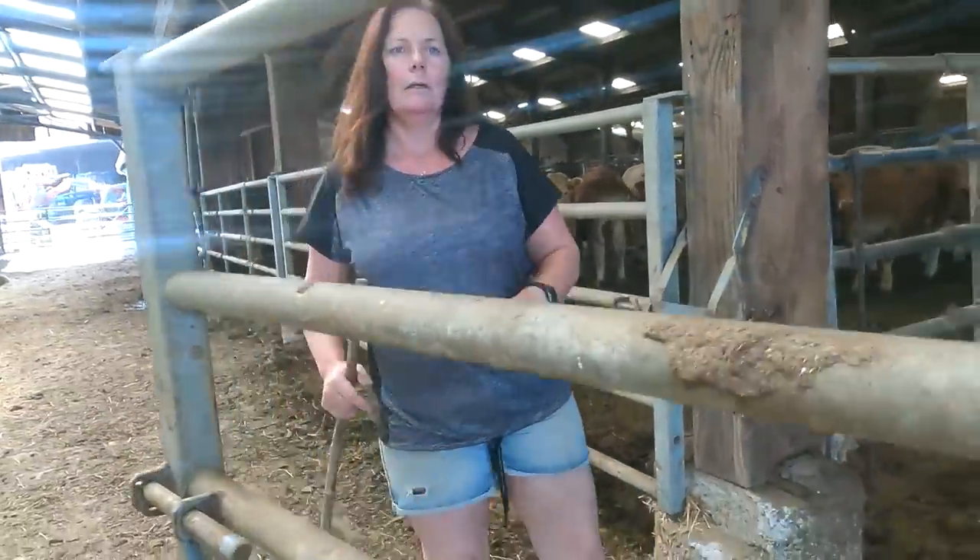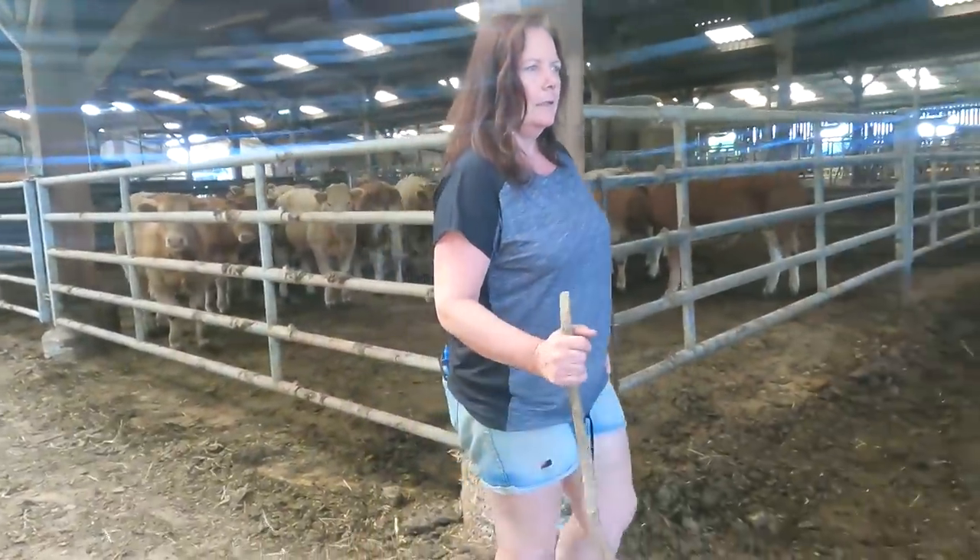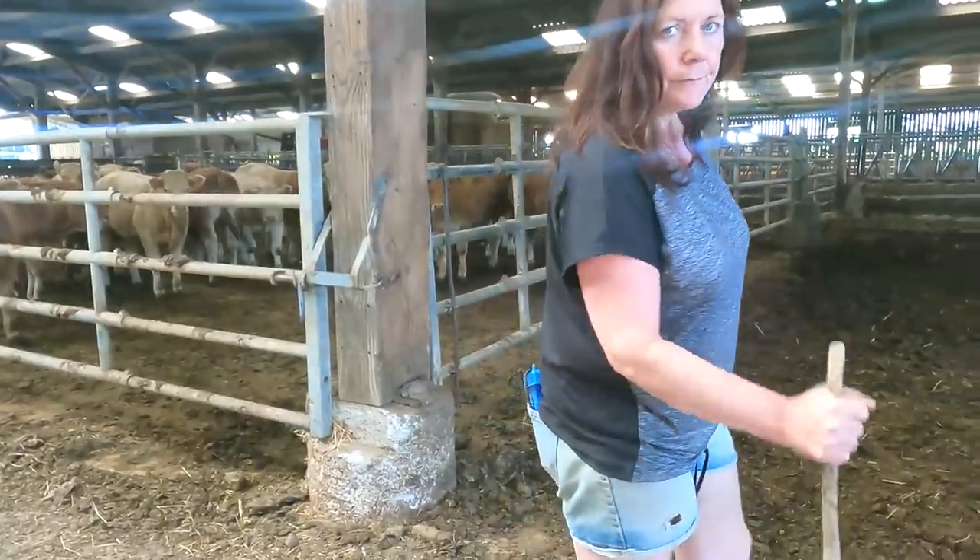About twelve cows down there still need to be scanned.